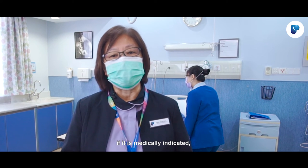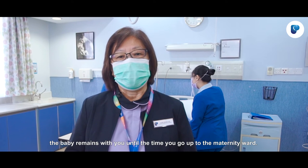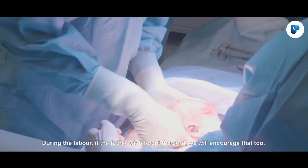If it's medically indicated, then only we will take the baby away for resuscitation. But if not, the baby remains with you until the time you go up to the maternity ward.